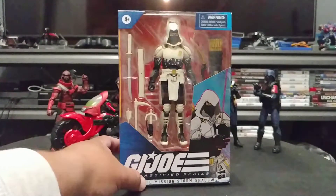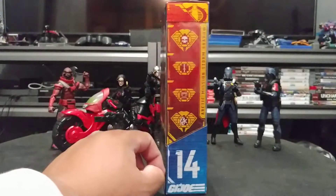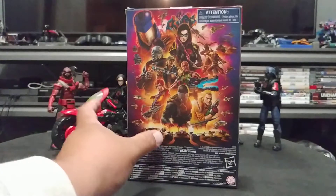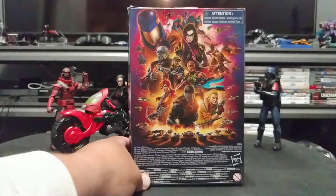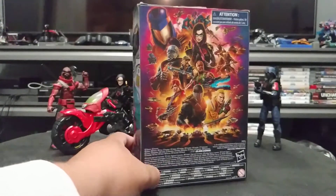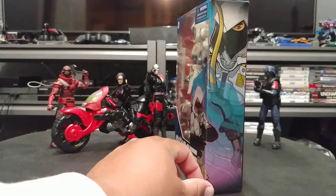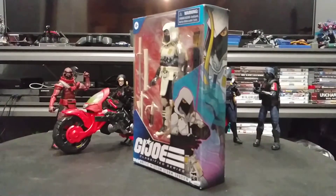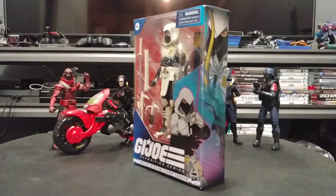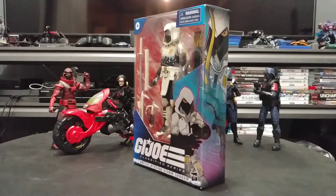Like we do with all the GI Joe Classified figures — he's number 14, there's his stats if you want to look those up. He's got the same kind of backing; I thought he might be Cobra Island exclusive because it was from Amazon, but I guess it's not exclusive. There's some really cool artwork on the side of Storm Shadow, and there's the other pose I like to put the box in so you can see the whole art on the side — it's worth a look every time.